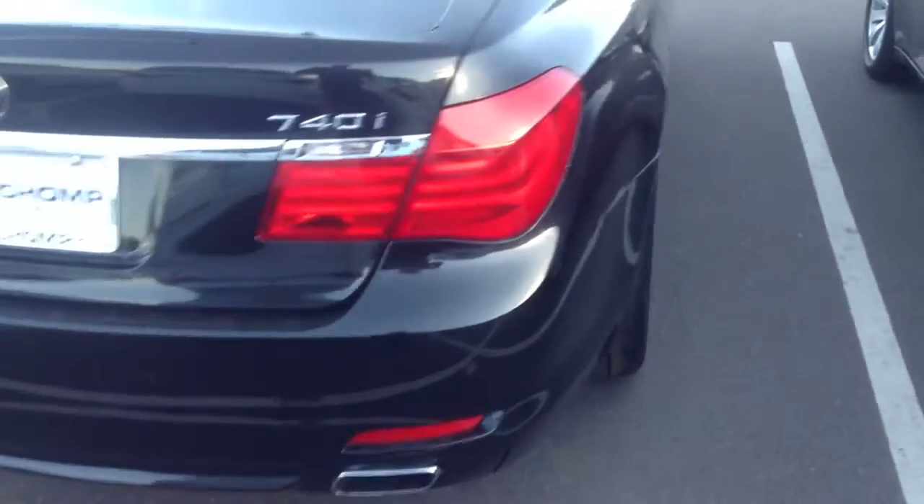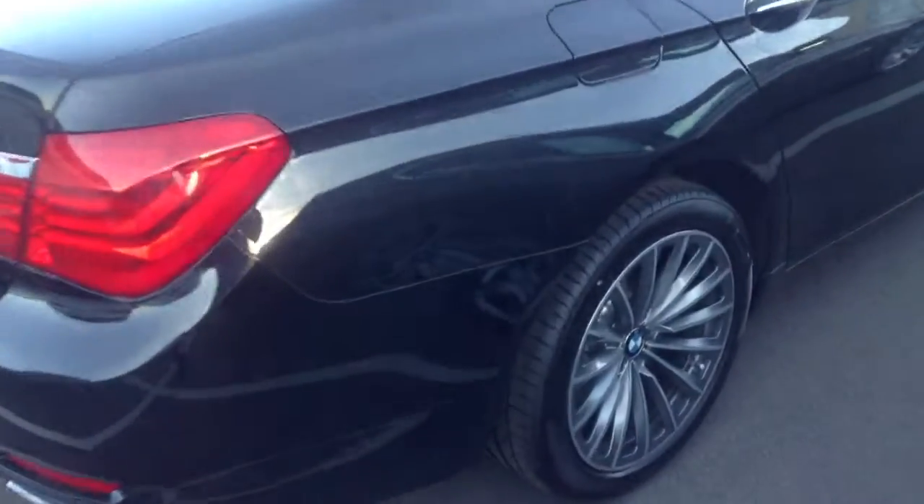Back deck looks pretty nice. Here's a look at the other side. Yeah, this one was taken care of on the outside.